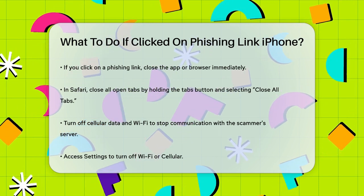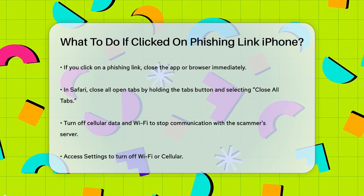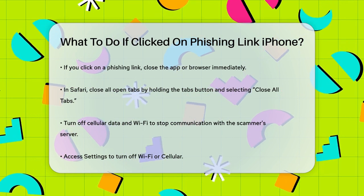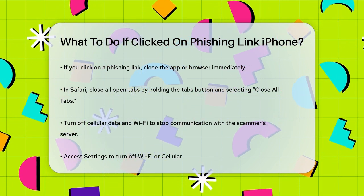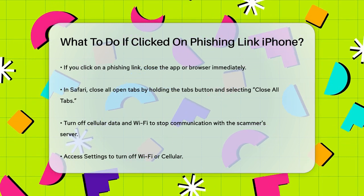First, if you've clicked on a phishing link, immediately close the app or browser you were using. This will help prevent the scammer from using your device for further malicious activities. If you're using Safari, you can close all open tabs at once by holding down the bottom right tabs button and selecting 'Close All Tabs'.